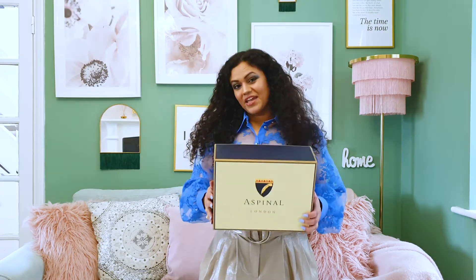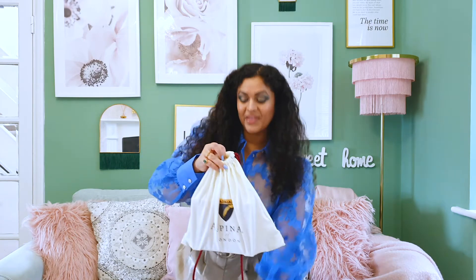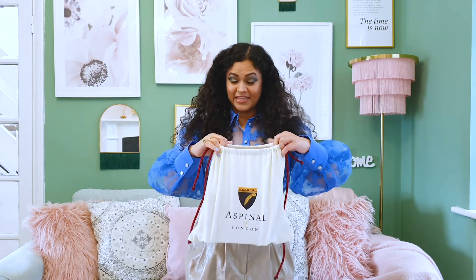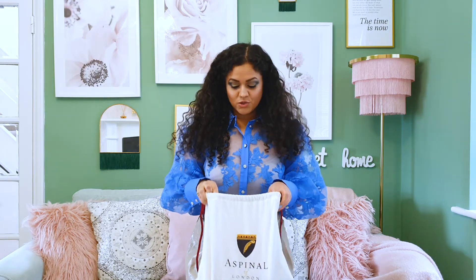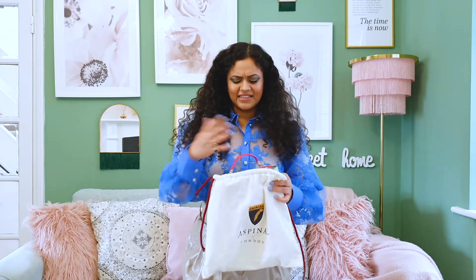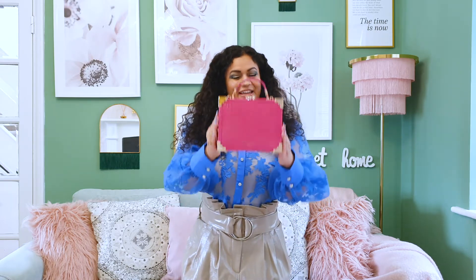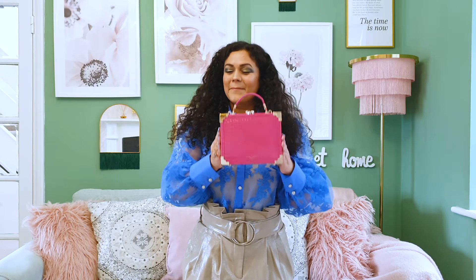I am 4 foot 11 and a lot of larger handbags just look quite gigantic on my smaller frame. Shall we have a look at what's inside the box? They give a very beautiful dust bag, and I always recommend storing your handbags in dust bags — this just protects them from dust and anything else that might harm the surface. So this is my gorgeous new Aspinel of London pink box clutch.